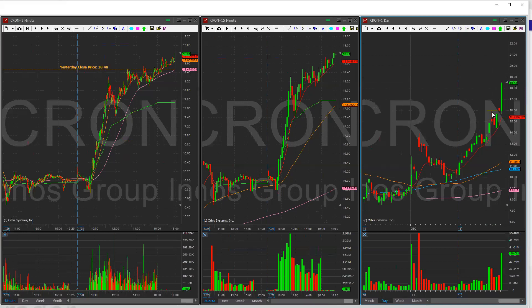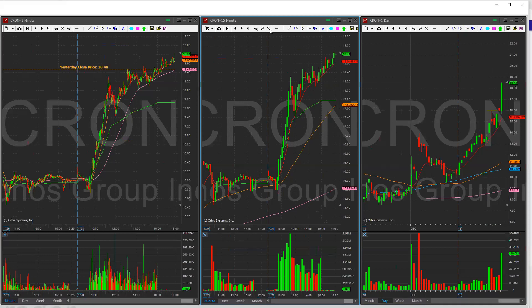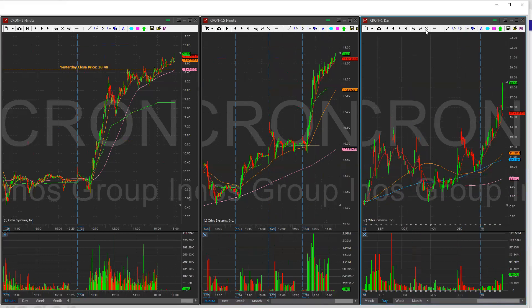So as you can see on this seller's candle, shorts probably piled in a lot here. And probably yesterday they piled in here as well. So when today at the bell, when it popped over 16 and held, it basically squeezed a lot of the shorts out. Now, what I see in Cron — if I'm looking at this chart — I don't see it having multiple massive high-volume green continuation days.